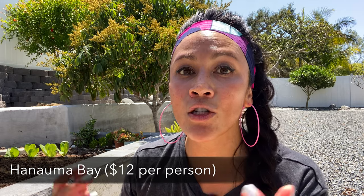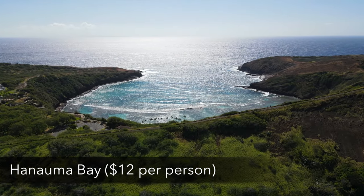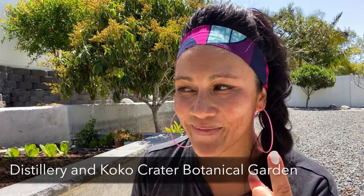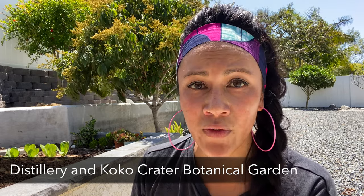Also in the area is the famous Hanauma Bay — so beautiful, though there is an admission fee. If I could go back, two things I wanted to do but didn't: the distillery, which looks fun, and the Coco Crater Botanical Garden, which looked really beautiful. Those are two to consider for your trip.